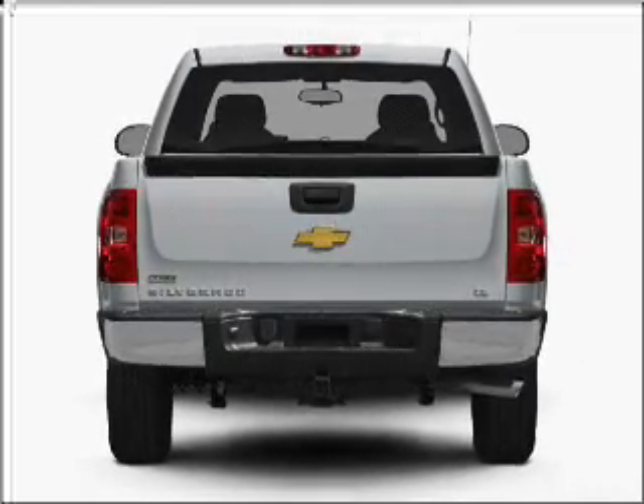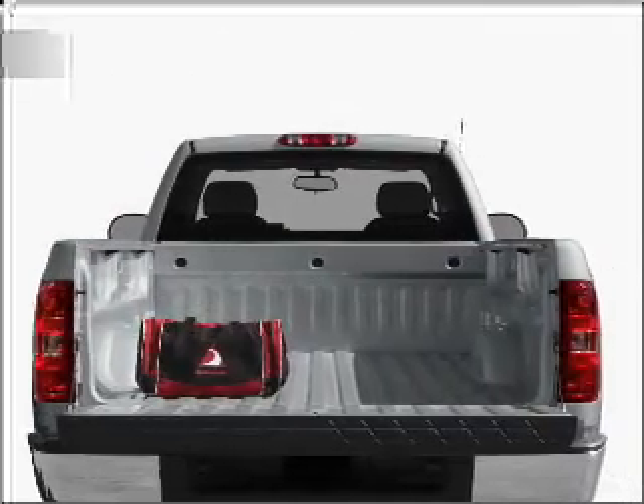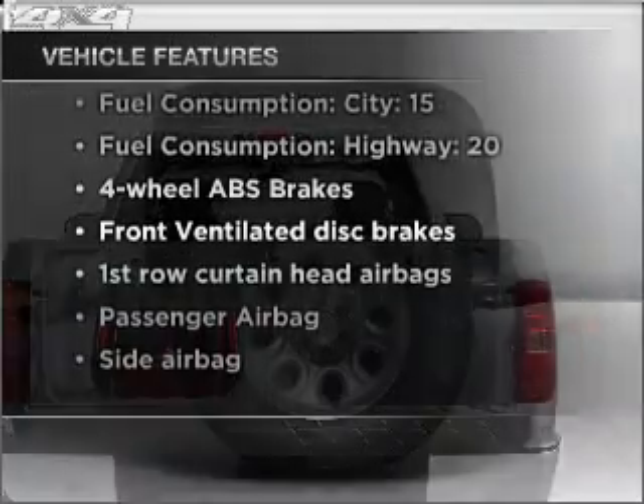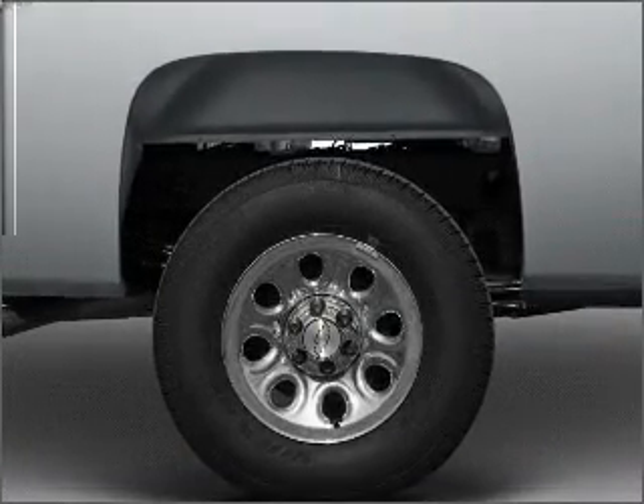Premium wheels lend a distinctive appearance. Brake safely with the anti-lock braking system. Plus enjoy these notable features that are included in this vehicle: air conditioning, power steering, an AM-FM stereo, and an adjustable tilt steering wheel.